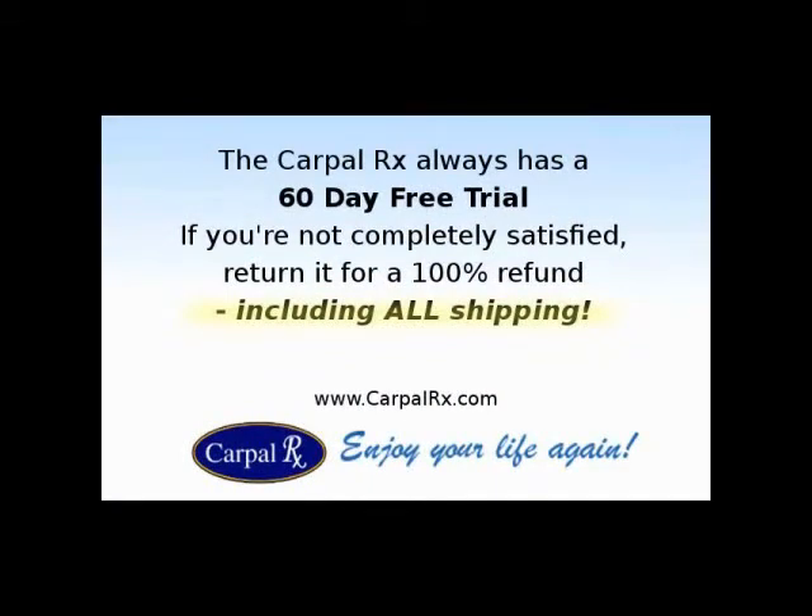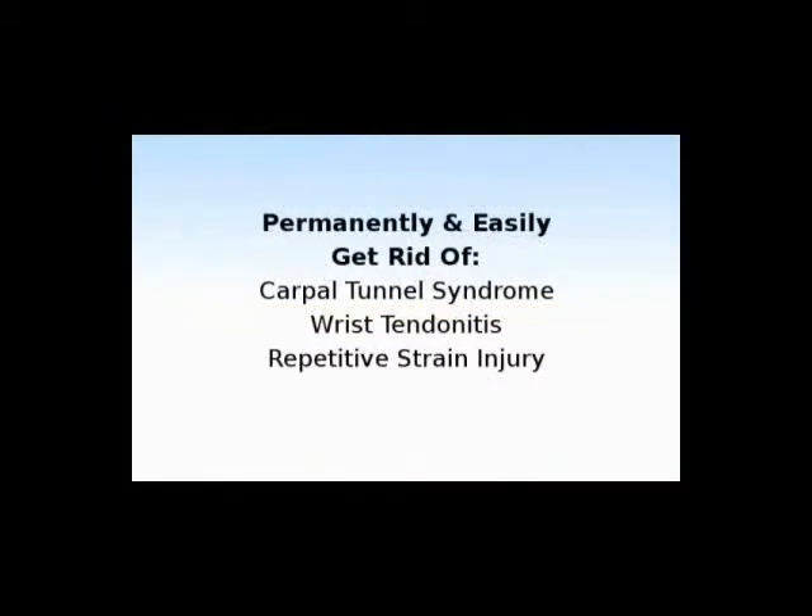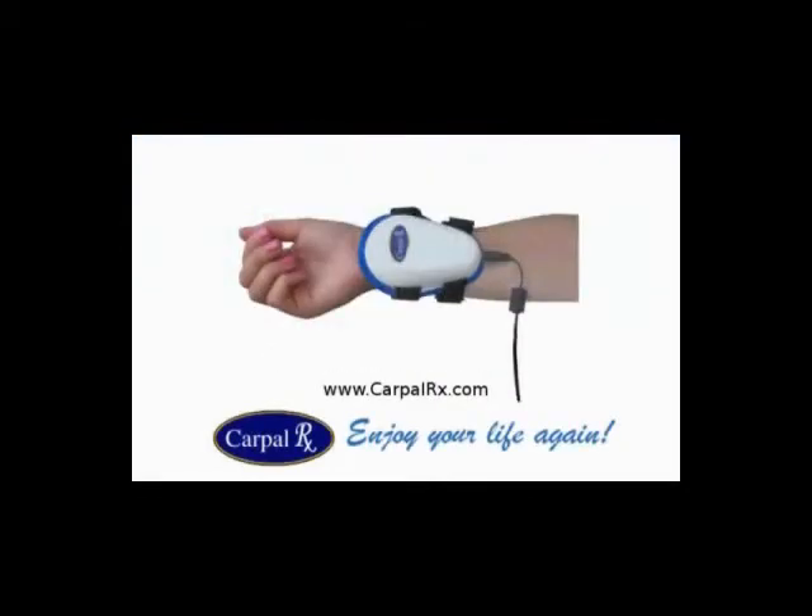The Carpal Rx always has a 60-day free trial, so if you're not completely satisfied with your results, return it for a 100% refund, including all your shipping costs. The Carpal Rx is guaranteed to permanently and easily get rid of wrist tendonitis, as well as carpal tunnel syndrome and repetitive strain injury. Visit the Carpal Rx at CarpalRx.com.